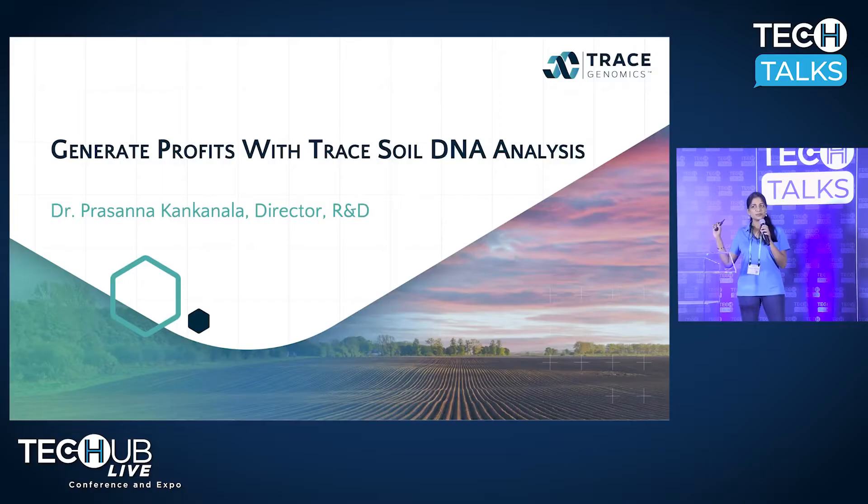My name is Prasanna Kankanala, and I'm the director for R&D at Trace Genomics. We've changed our talk title very consciously because Trace Genomics has developed the best and most comprehensive soil biology-based data insights. What we're able to do today is help our customers place the right product on the right acre, leading to an increased win rate on the farm and generating profits for all stakeholders. Trace soil-based data analytics is enhancing the profitability on the farm.